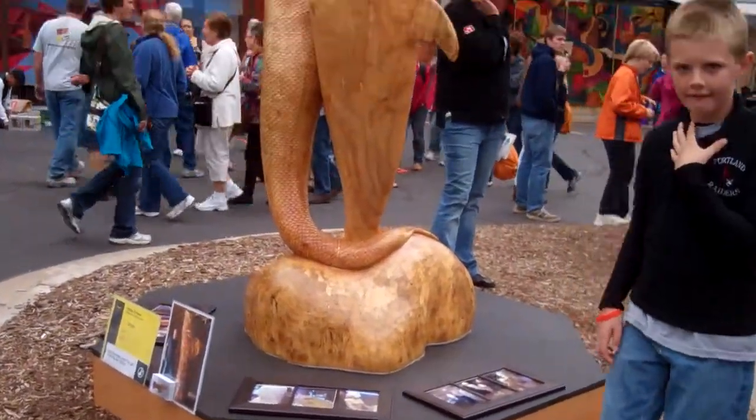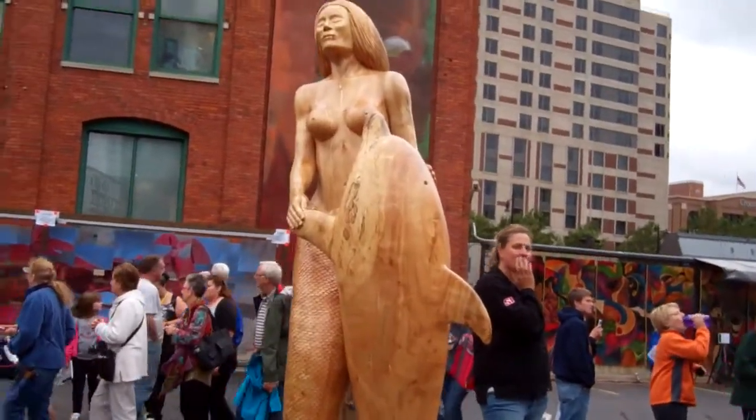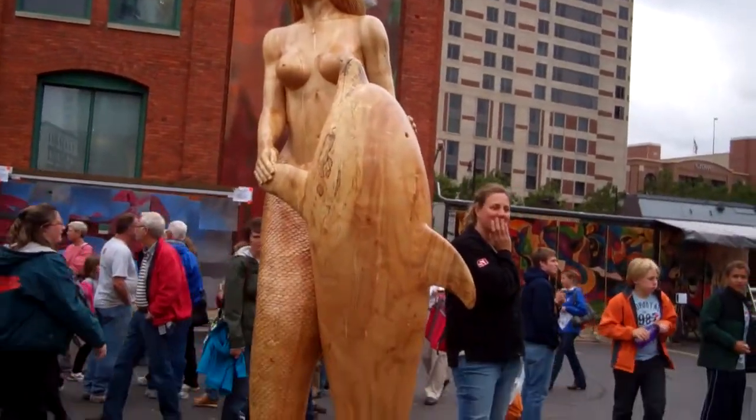Hey guys, here's this mermaid here, with a dolphin.